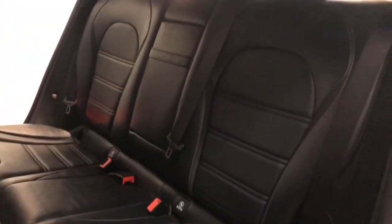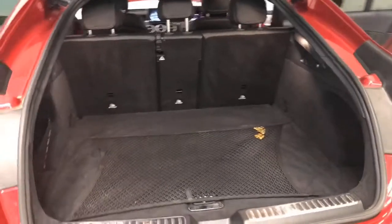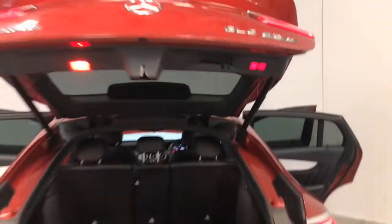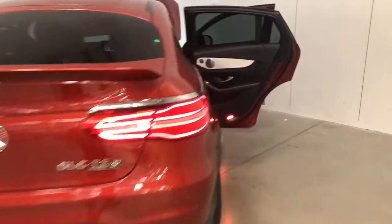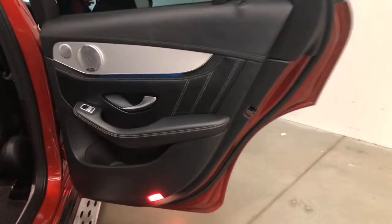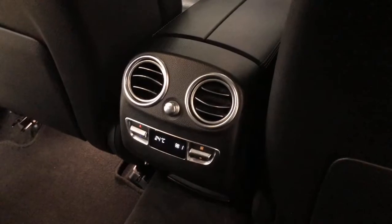It requires a service every 12 months or 25,000 kilometers, whichever comes first. The GLC has 193 millimeters of ground clearance with 2,000 kilograms braked and 750 kilograms unbraked towing capacity. The GLC has received a five-star rating from ANCAP.